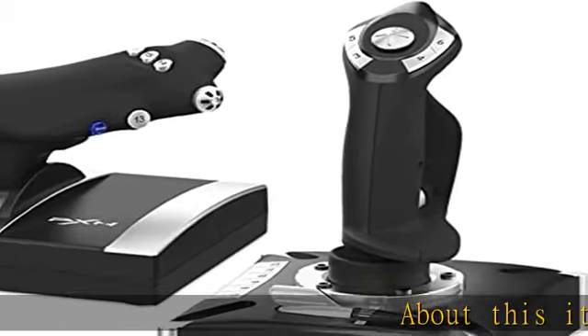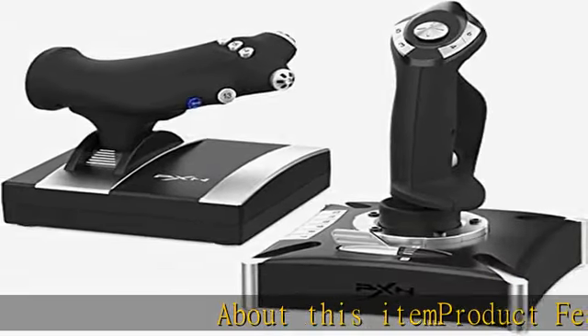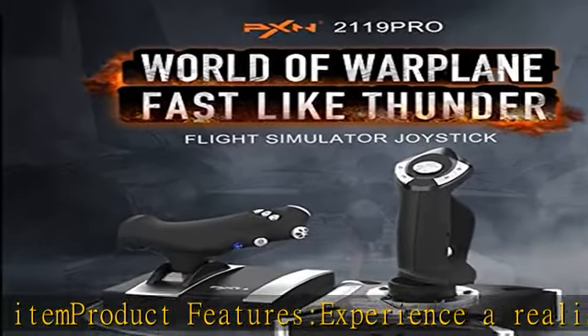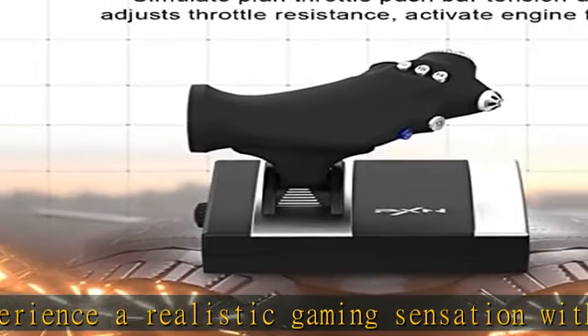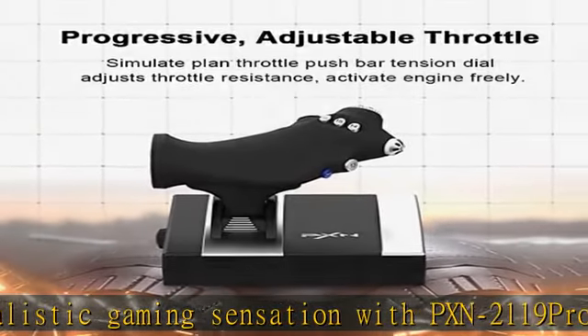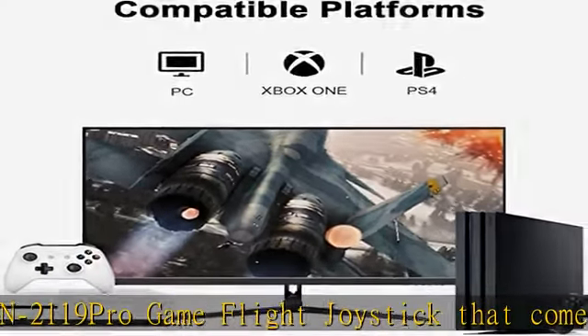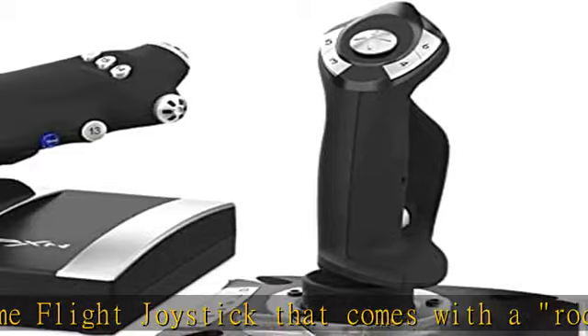About this item: experience a realistic gaming sensation with the PXN-2119 Pro GameFlight joystick, which comes with a rocker arm unit and throttle valve to simulate the throttle, rudder, and push rod of an aircraft. This joystick provides a throttle control feature with a sense of damping feedback, allowing you to freely control the engine.